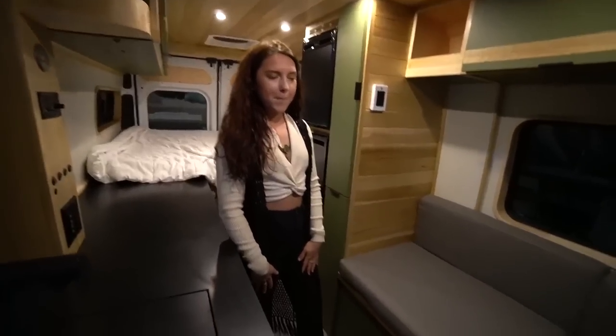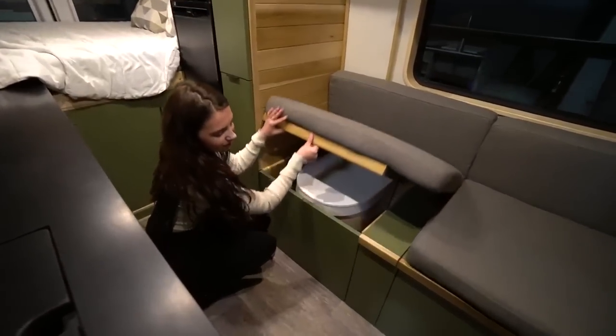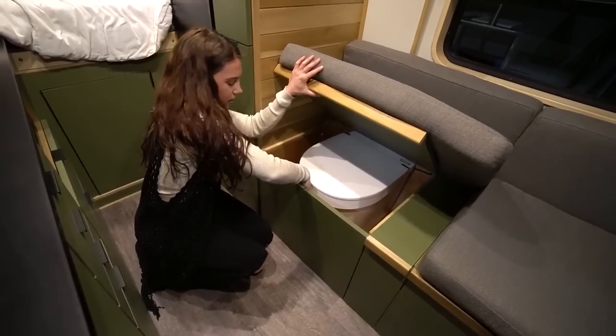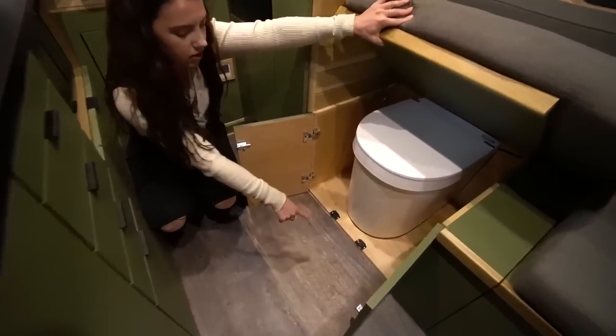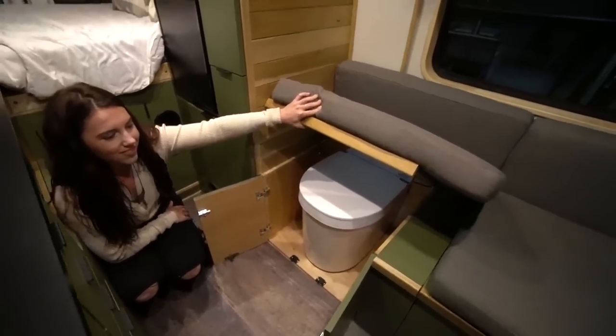The client chose a separate toilet that fits underneath the bench with easy access via doors. There's a lock on the inside so the doors don't fly open, and bird beak locks on both doors for extra security.